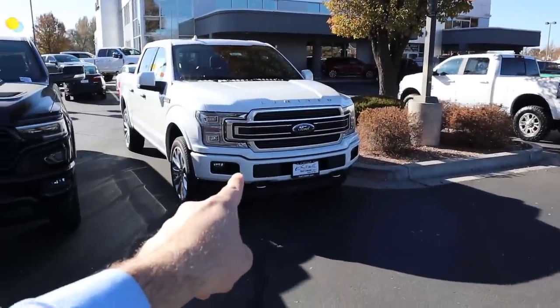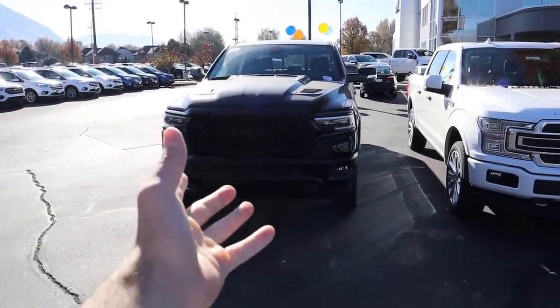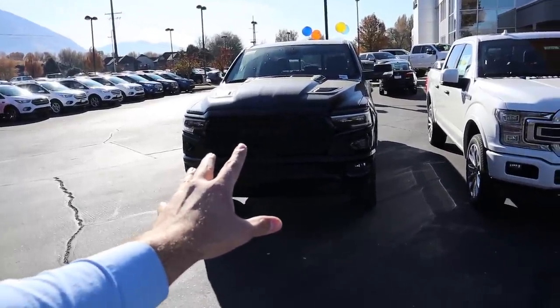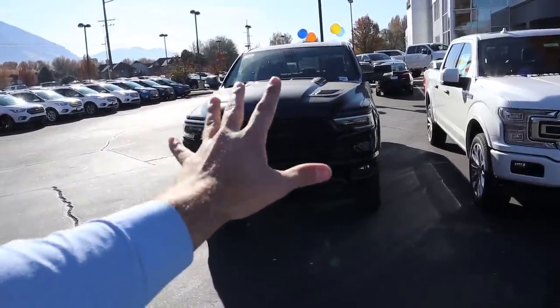Hey everyone, it's Ben Hardy here. Today we're going to be going over the 2020 Ford F-150 Limited and the 2020 Ram 1500 Limited with the black appearance package. Before you complain about the cleanliness of the truck, I have to get to work in about 20 minutes, so I didn't have time to clean it. It's dirty, but it's a truck, so get over it. As always, we're going to do a quick walk around going from truck to truck comparing the features against each other.